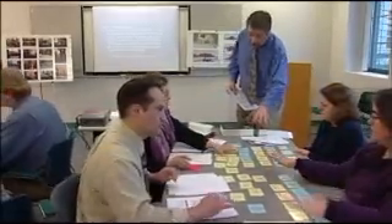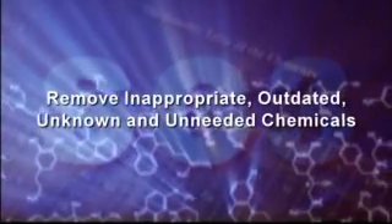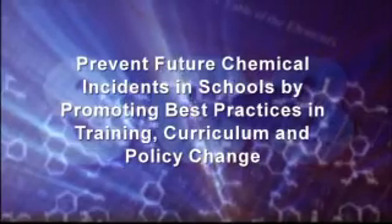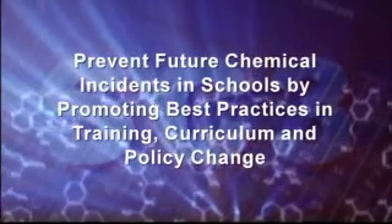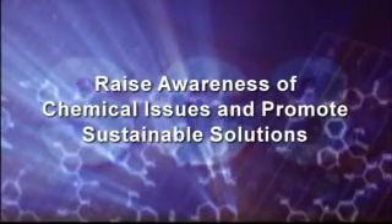With the help from SC3 education and partnership opportunities, K-12 school administrators, teachers, industry partners, and even local emergency response teams can work together to remove inappropriate, outdated, unknown, and unneeded chemicals; prevent future chemical incidents in schools by promoting best practices in training, curriculum, and policy change; and raise awareness of chemical issues and promote sustainable solutions.